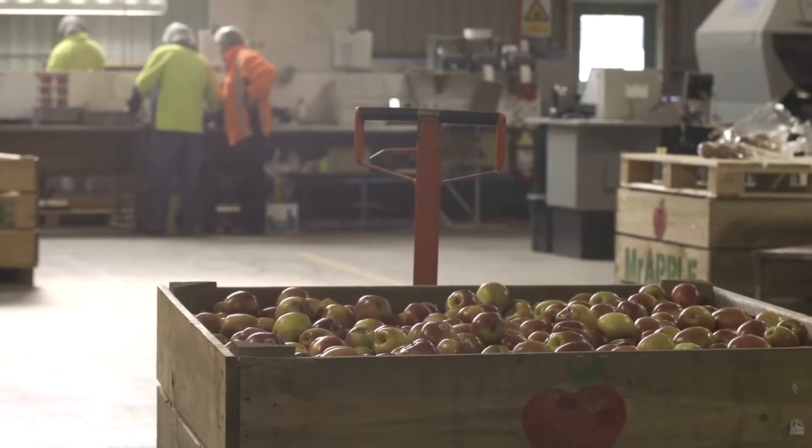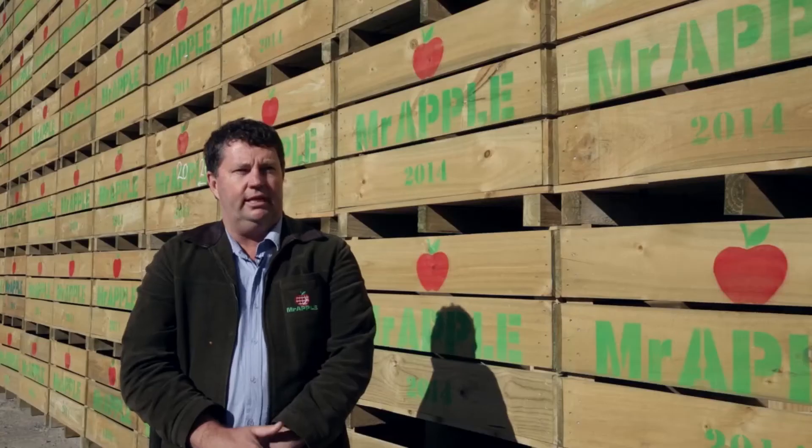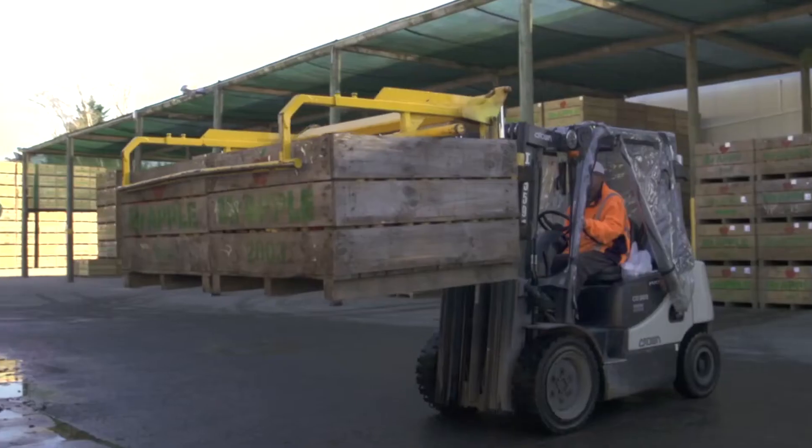My name is Brian Edwards and I work for Mr Apple at the Waipaa Pack House. This site packs around 60,000 bins a year, about 1.1 million cartons. We run the latest compact sorting equipment here.